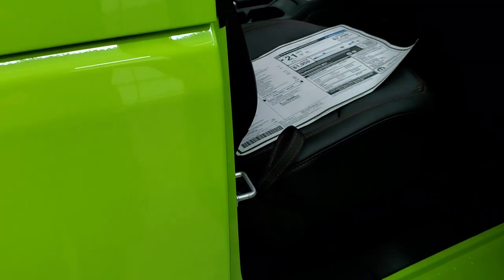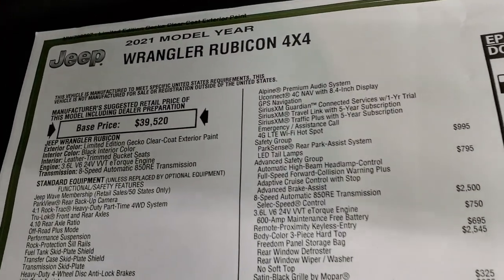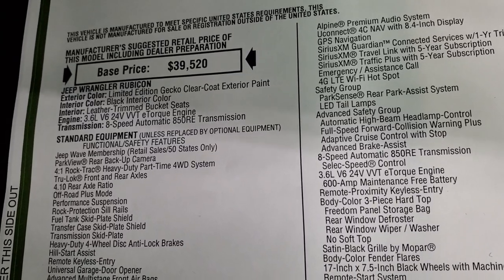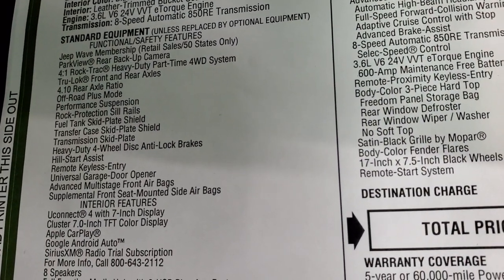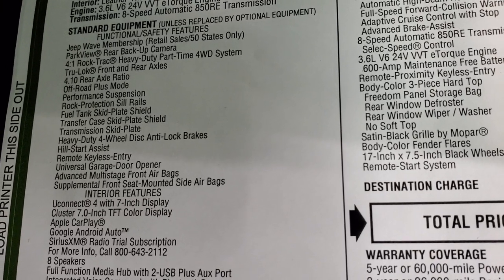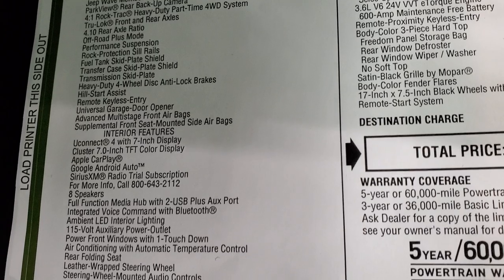We'll take a look at the original window sticker — feel free to pause at any point. This is a 2021 Jeep Wrangler Rubicon with the 3.6-liter and 8-speed automatic transmission. You get the Jeep Wave membership, backup camera, the 4-to-1 Rock-Trac heavy-duty part-time 4-wheel drive system, 4.10 gears, off-road plus mode, performance suspension, and all that good stuff.